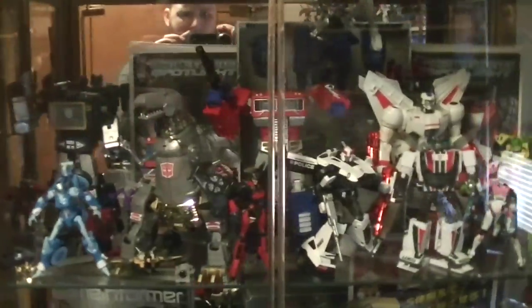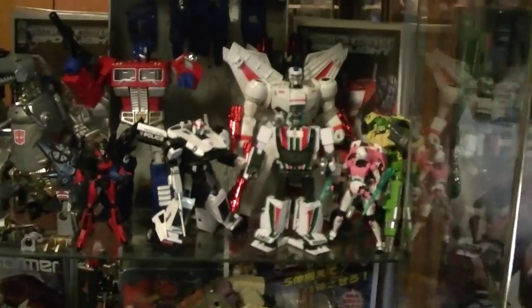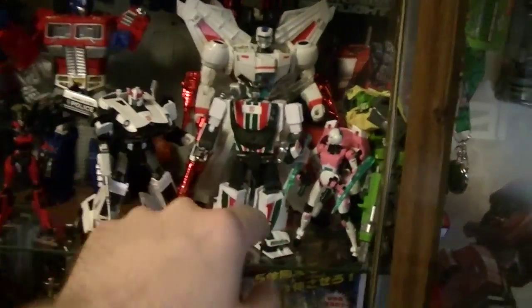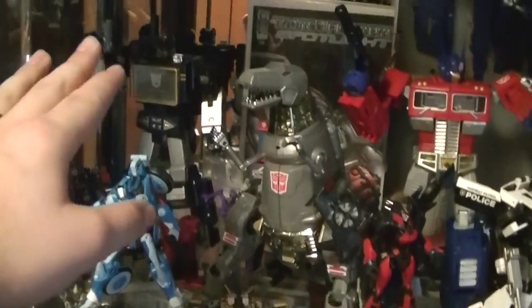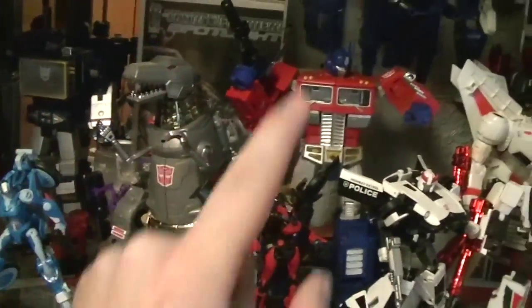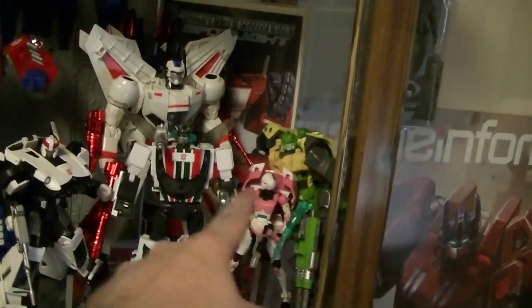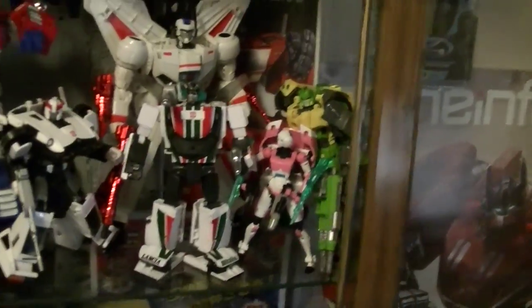Moving down here, we get to all my more pride and joy Transformers — I'll open up the little doors so you can see them a bit better. This is a mix of a lot of Generations and also Masterpiece figures, with Generation Jetfire, RC, Windblade, and Chromia, but then you also have Masterpiece Soundwave, Grimlock, Optimus Prime, Prowl, Wheeljack, and then — why not consider Masterpiece — the Springer from the Generations line, because I love this guy.